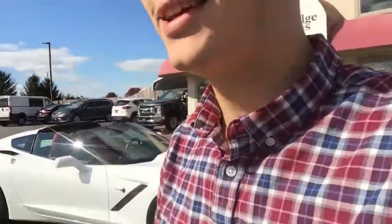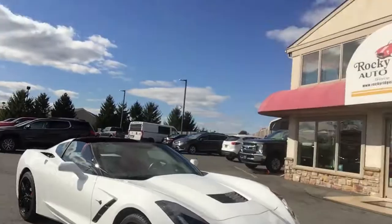Hey everyone, welcome back to the Rock Your Honor page. My name is Alex. I have just a little surprise — this is a 2017 Stingray Corvette.